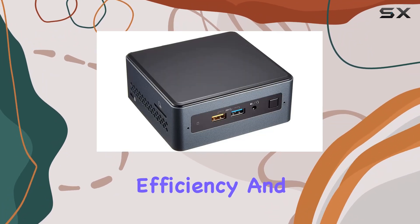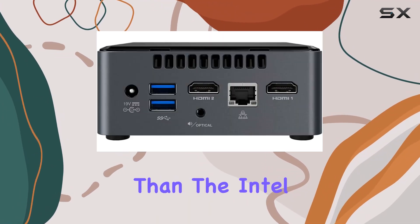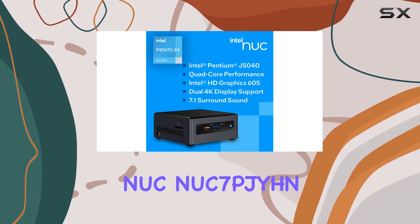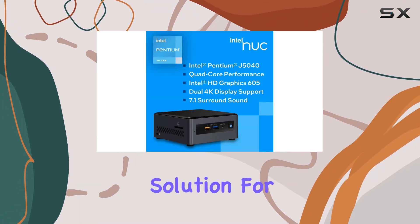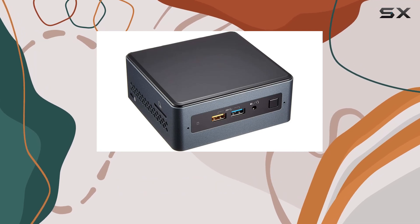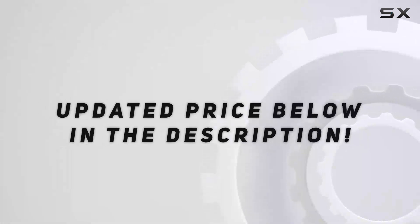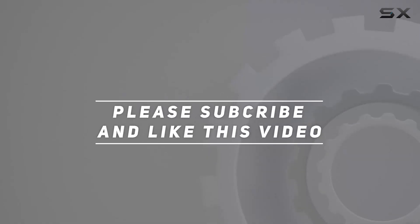The Intel NUC 7 PJYH is the ultimate solution for personal computing needs, delivering performance where it matters most without compromising on space or functionality. Check out the video description for an updated price, and thank you for watching.